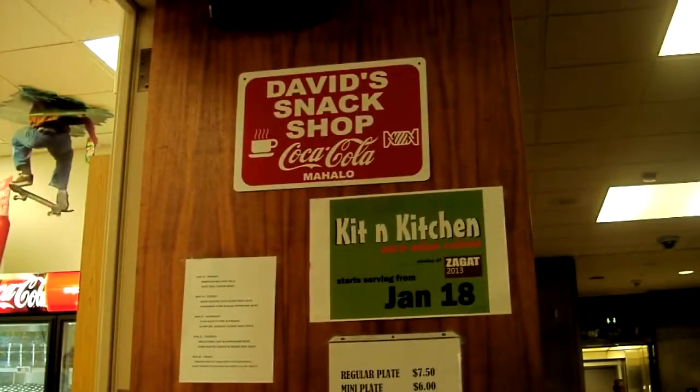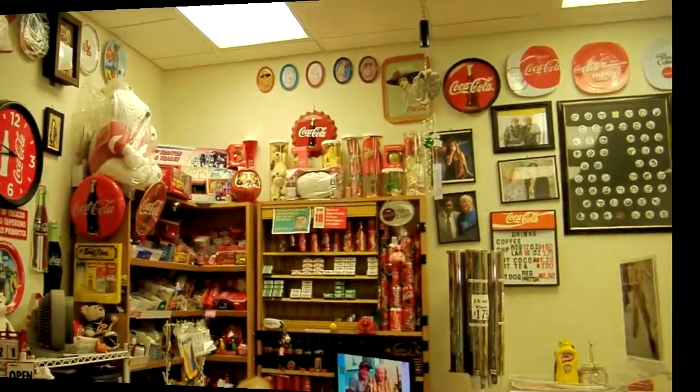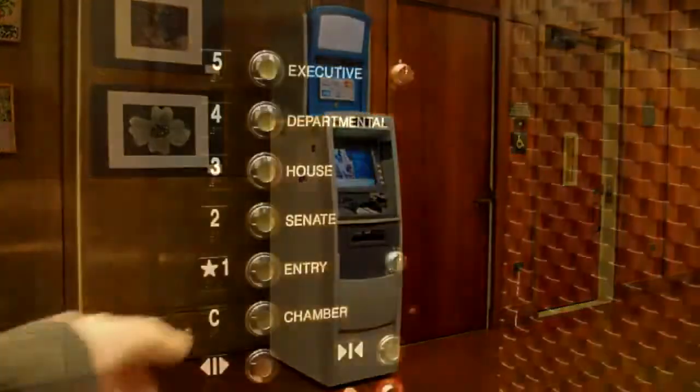There's a small snack shop for your convenience here on the chamber level, too, and an ATM directly across the hall. Back in the elevator, let's go up.